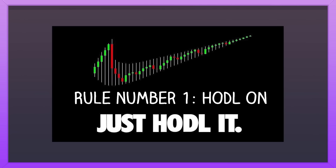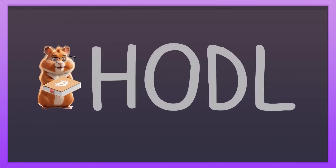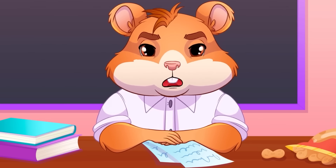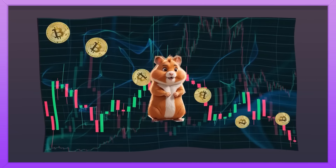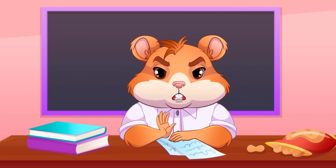Rule number one: HODL ON! Alright, crypto newbies, first things first — you're gonna learn to HODL! That's not a typo. It's a term used in the crypto world, and it stands for 'hold on for dear life!' When the market's swinging like a wrecking ball, keep calm and carry on. Panicking and selling at the wrong time? Not cool!